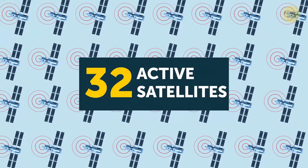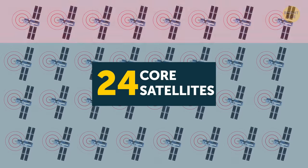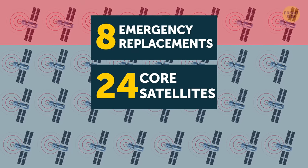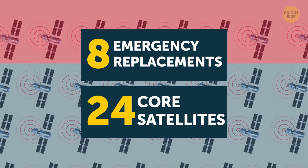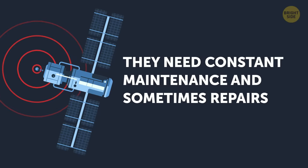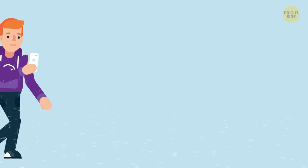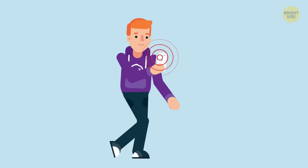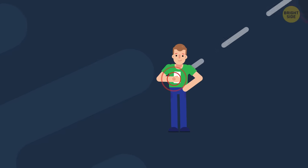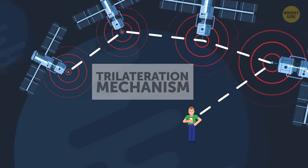The GPS system has 32 active satellites orbiting the Earth. Twenty-four of them are core satellites, and the rest serve as emergency replacements when something happens to the others. They need constant maintenance and sometimes repairs, but even with all that, they only last about ten years. GPS works in any weather, rain or shine, but there is one important condition: a receiver on Earth has to see at least four satellites to calculate an accurate location, because GPS uses a trilateration mechanism.